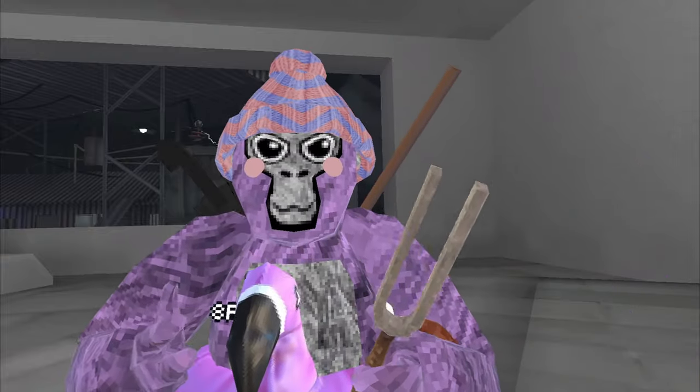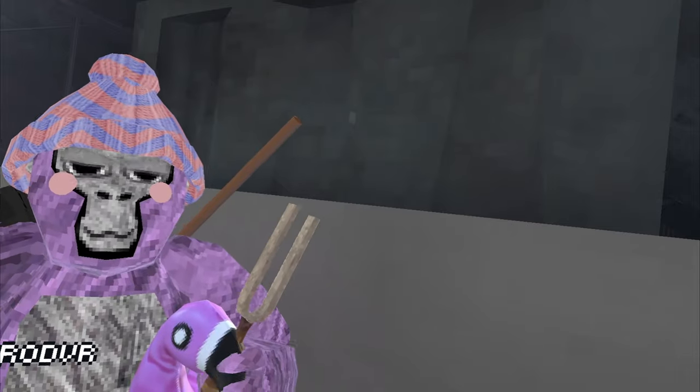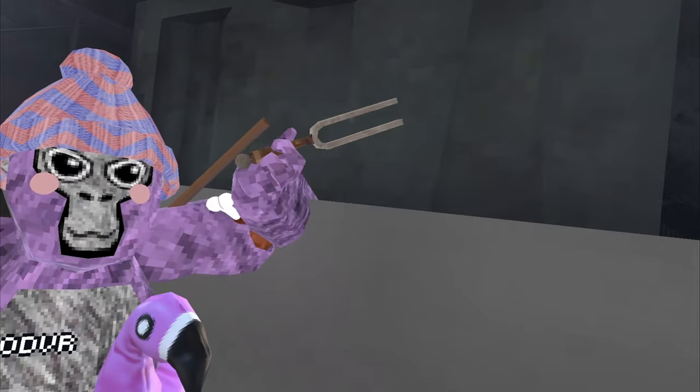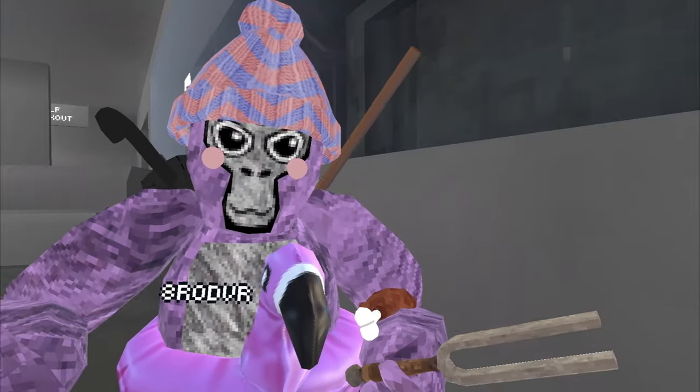Next up we got the tongs. These actually make noise whenever you hit it on glass, and it makes a different noise whenever you hit it on the floor. This is what it sounds like on the glass, and this is what it sounds like on the floor. Pretty annoying, am I right?